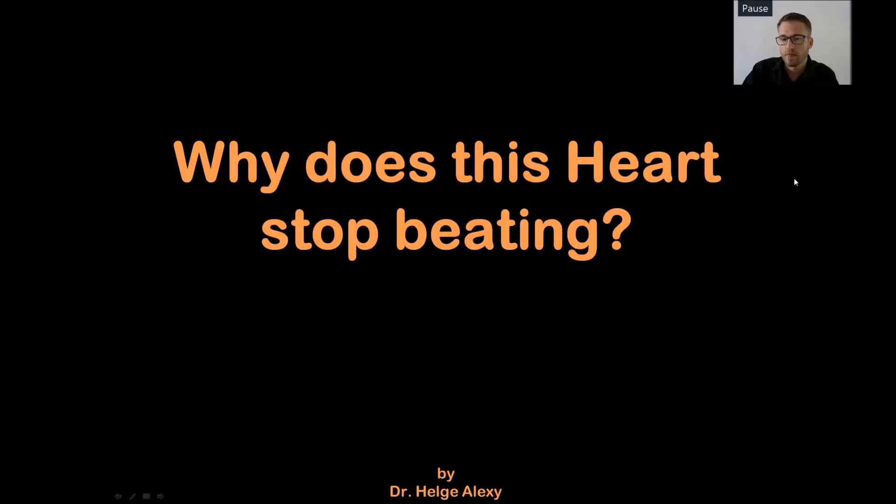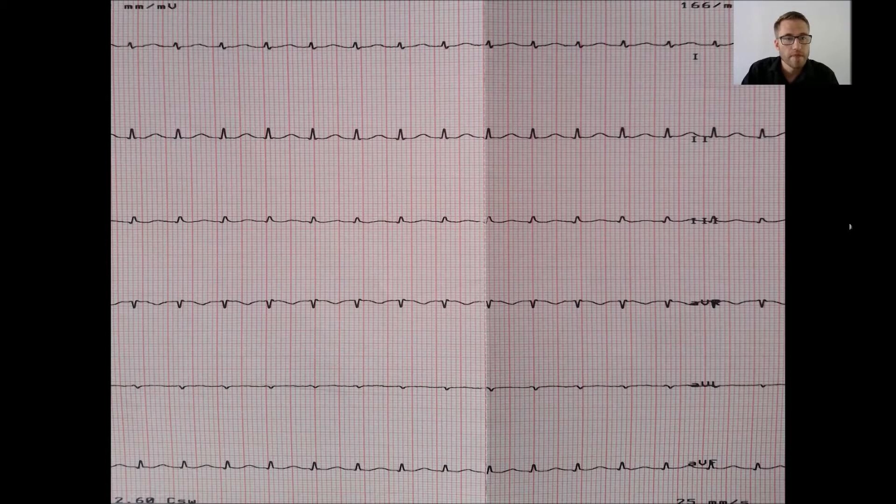I checked his pulse — it was indeed a very rapid pulse, but I felt it was very regular. After that I took the first ECG strip from the patient. Look at this ECG: look for any P waves, ST segment elevations or depressions, anything in particular that is special.